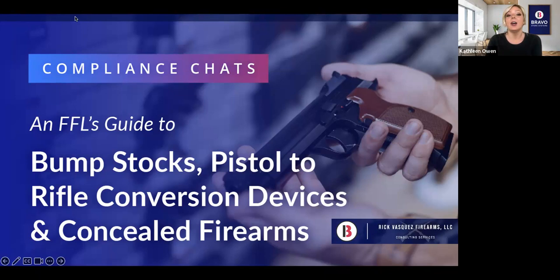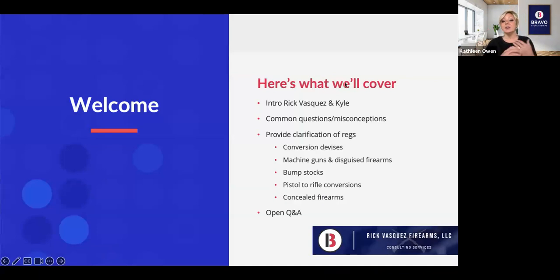Today we are covering a guide to bump stocks, pistols, rifle conversion devices, and concealed firearms. For the agenda, I want to introduce you to Rick — and Kyle, who is a team member of Rick's and will be leading some of the other webinars. Rick is going to lead us through common questions, misconceptions, and clarification for regulations on the variety of topics listed.